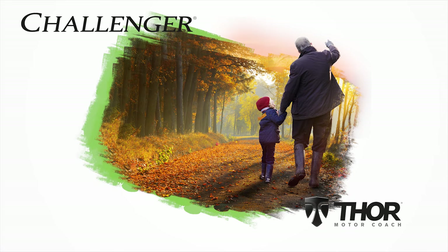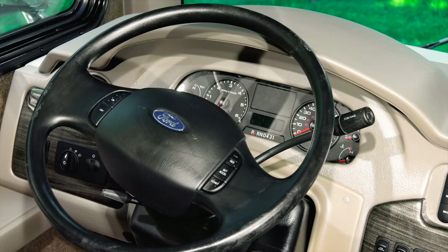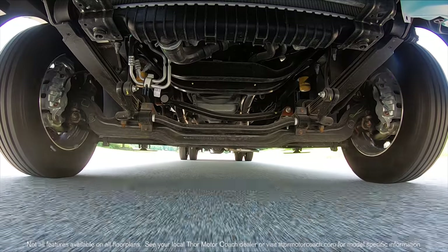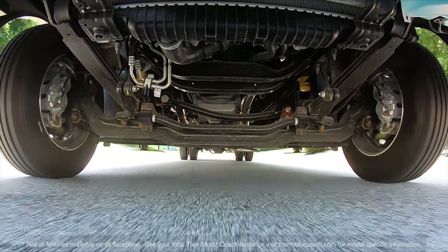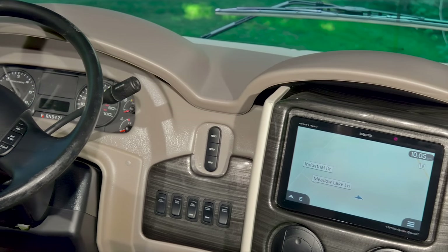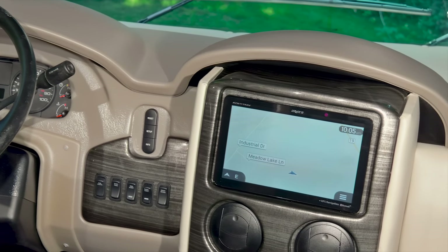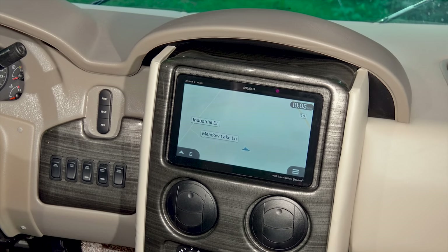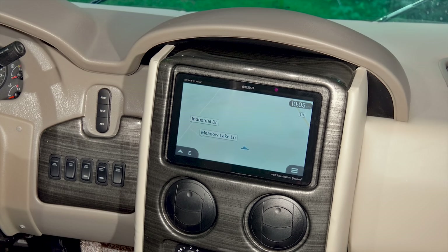In a 2019 Challenger from Thor Motor Coach. Behind the wheel, feel the power of the Triton V10 and the strength of the Challenger's strong and square Morite foundation. On the dash, the 10-inch touchscreen takes you where you want to go with navigation, keeps you entertained with the radio and Bluetooth connectivity, and the screen is also your rear-inside view camera monitor.